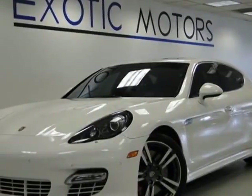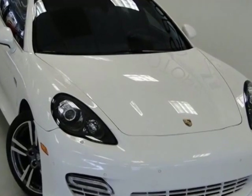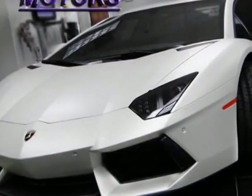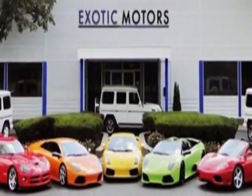Come take a look at this 2012 Porsche Panamera. Carfax has certified this Panamera as having one owner. This Panamera has just under 25,000 miles. For your protection, this vehicle has a factory warranty.